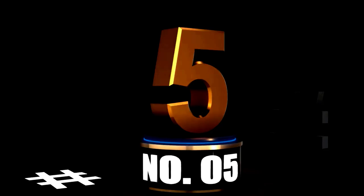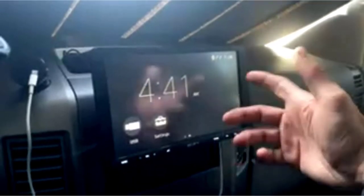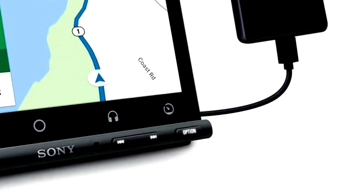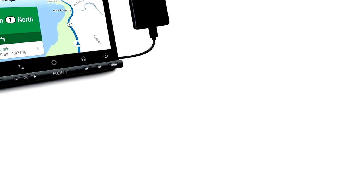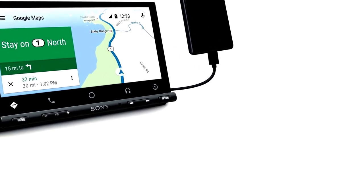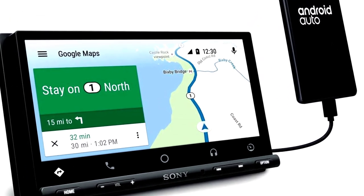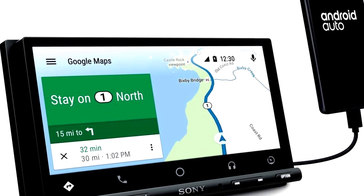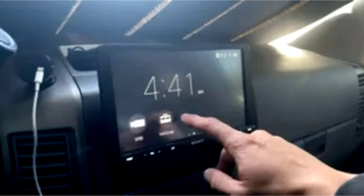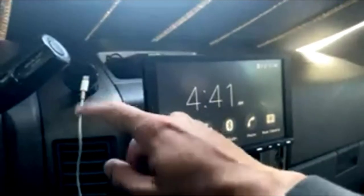At Number 5: the Sony XAVA-X8000 Media Receiver — the ultimate floating screen experience. Meet the Sony XAVA-X8000, where your car's audio system gets a sleek, futuristic makeover. With a massive 8.95-inch floating LCD screen, this head unit is a serious upgrade from your average radio. It features Apple CarPlay and Android Auto, so you can control your apps, navigation, and tunes with a tap or even your voice — no more fumbling with your phone while driving.